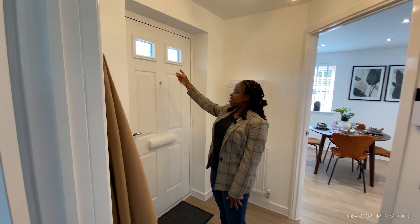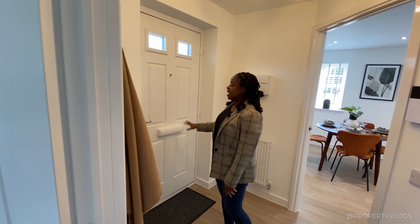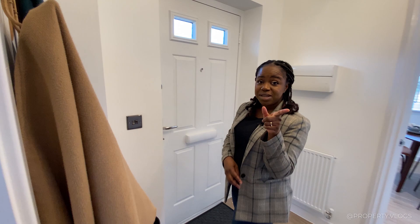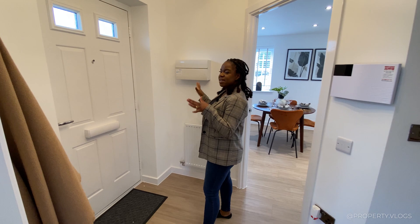It's all white at the back with chrome ironmongery, and there are nickel metal effect face plates to the light switches — probably an upgrade. There's your consumer unit, which can vary depending on the development, and a radiator in the hallway, which is great.